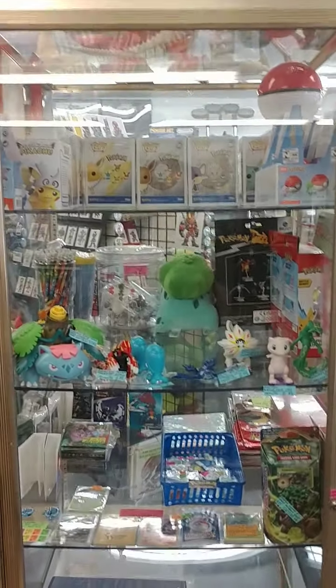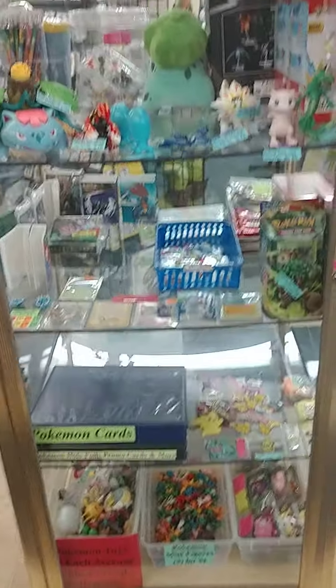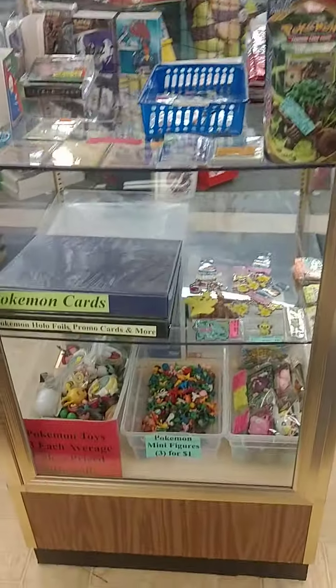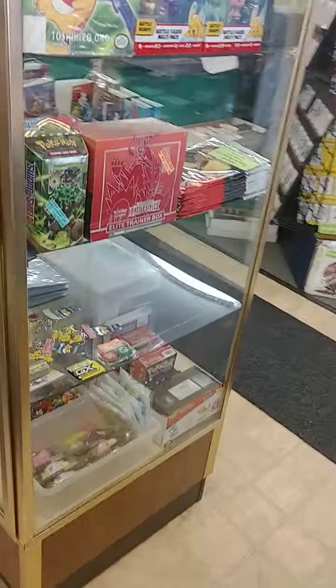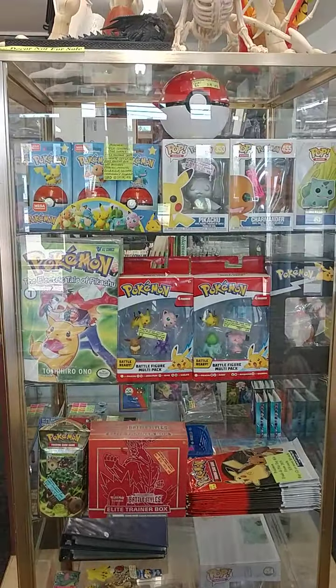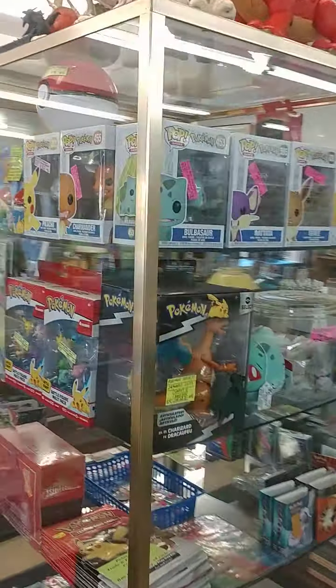So I took all of the Pokemon stuff out of a four-foot, six-foot showcase because it was pretty much overwhelming as it was. And now all the Pokemon stuff is in here. It's four-sided, so you can see all the way around. I have stuff on every side, so you can see all the Pokemon items.